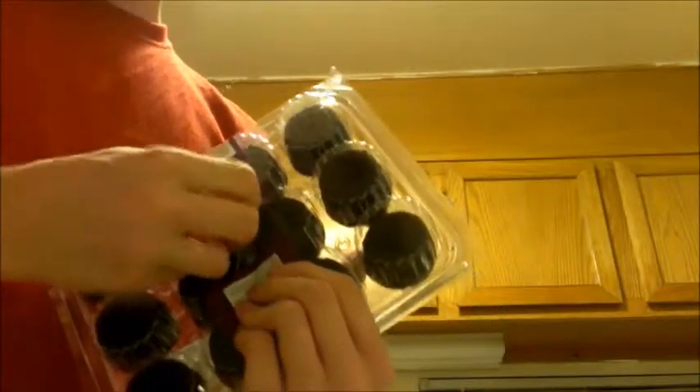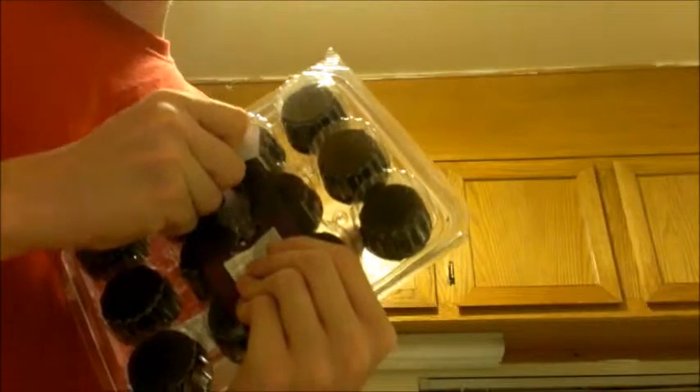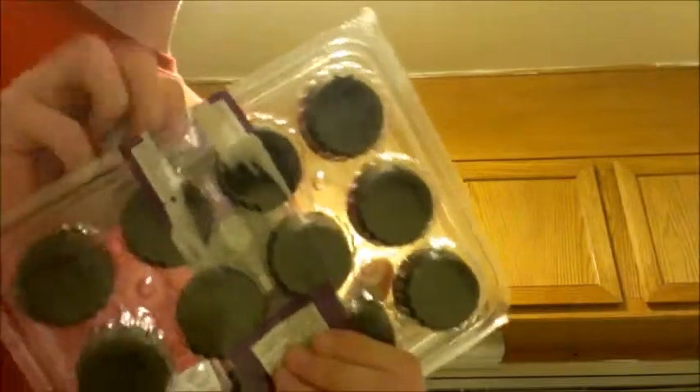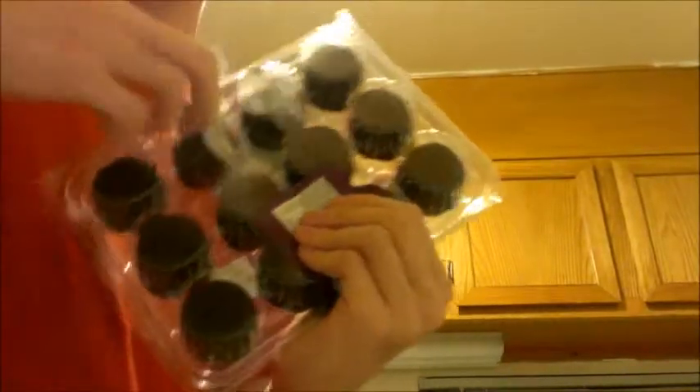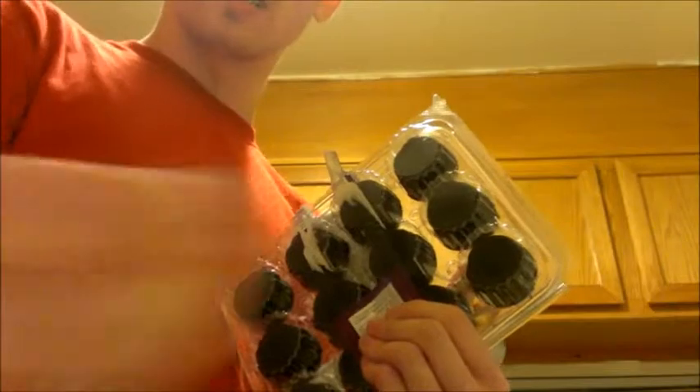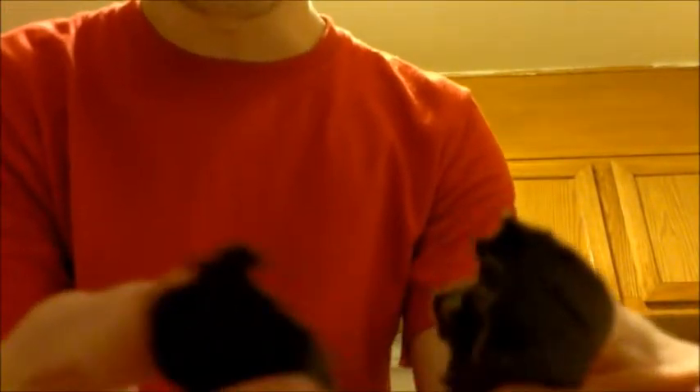Let me open this up. Let me see. There we go. Let's check this out. Let me get one and show it to you. It's kind of a chocolatey texture. Look at that. Mmm.